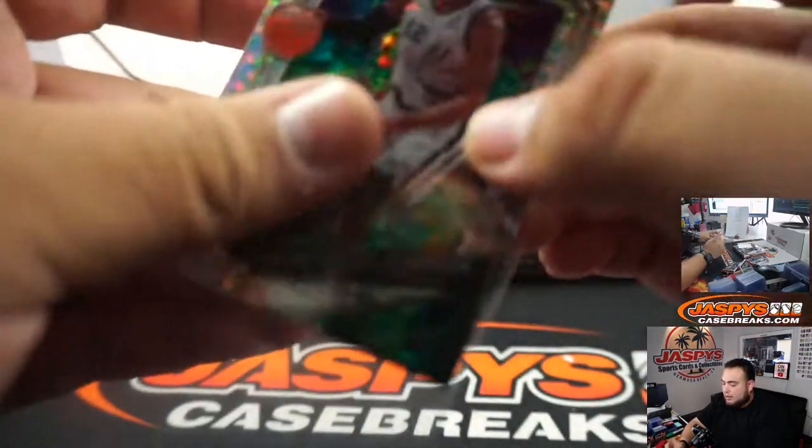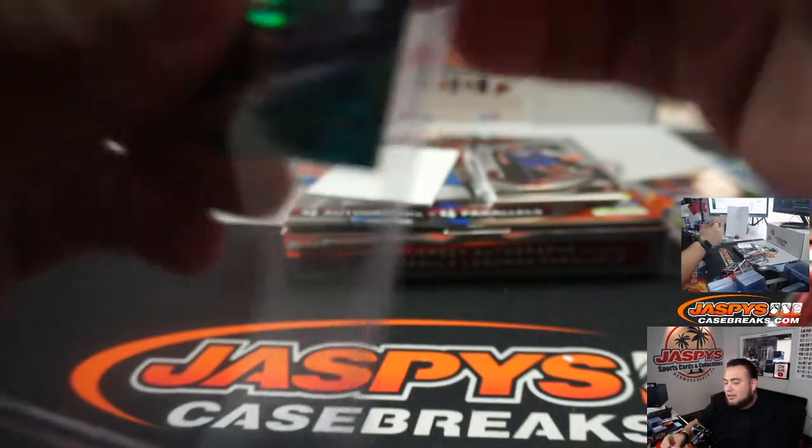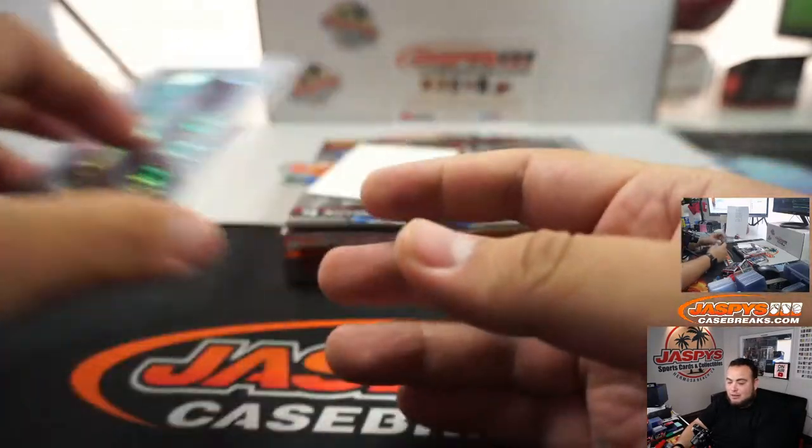I was talking to a buddy of mine that still has the rookie NT Shield RPA from 2011 National Treasure. I told him you should get rid of it now. 24 out of 99 — Jeremy with that one as well.